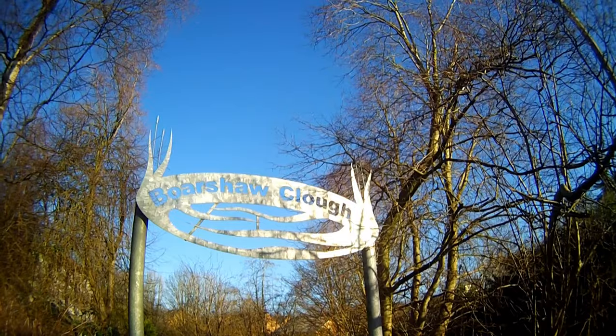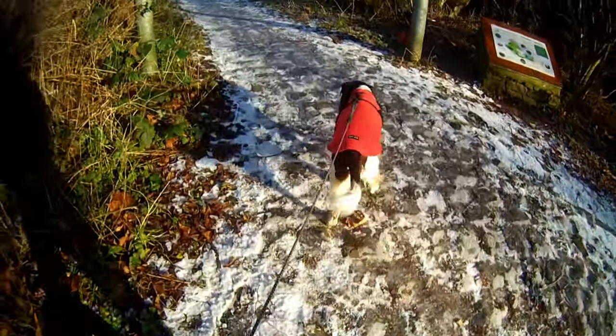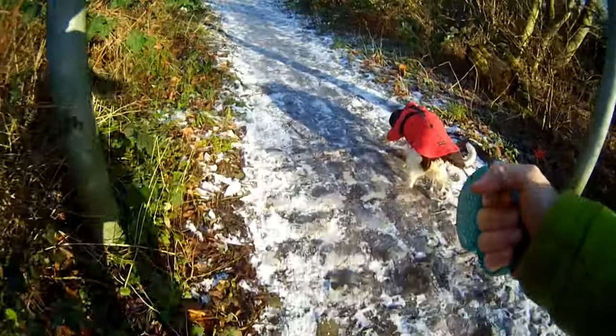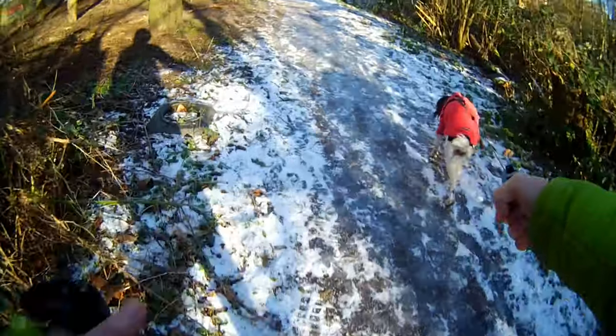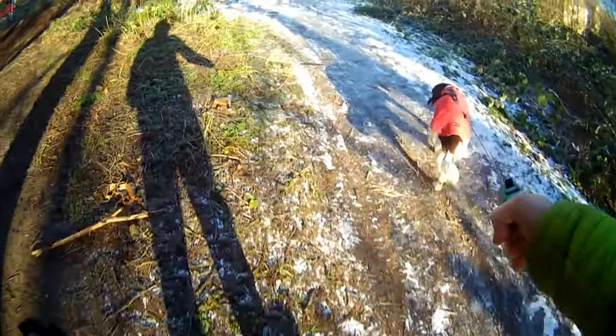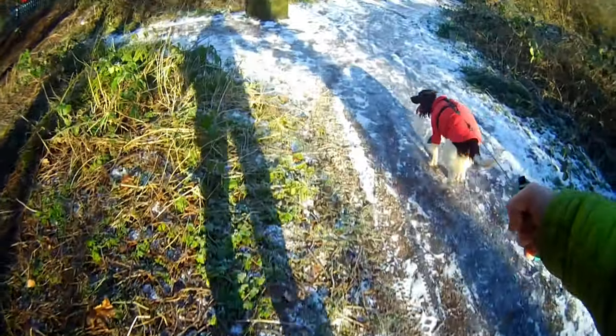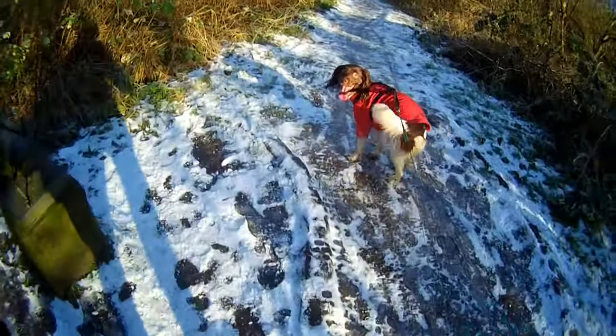Well, here we are at Borsha Clough — there's a sign, and as you can see by the floor there's black ice everywhere. It's really slippery. I had to stay to the side of the path on all this walk where it's been trodden and turned into ice. So yeah, with Flo pulling it was a bit of a nightmare.